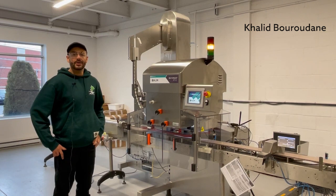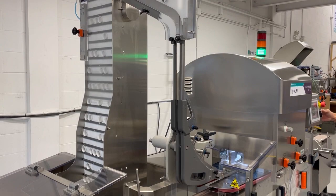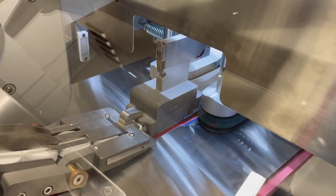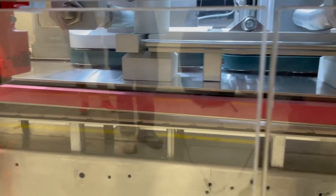So how does the Belltorque capper function? The elevator capsuler feeds the Belltorque with the caps. The feed screw feeds the conveyor with bottles. After that it goes to the next step, where the bottle takes the caps. Then it goes to the second step, where the bottle gets screwed. And finally you have the last step, where the cap gets tight — the tightening torque — where we apply the amount of torque needed for that product.